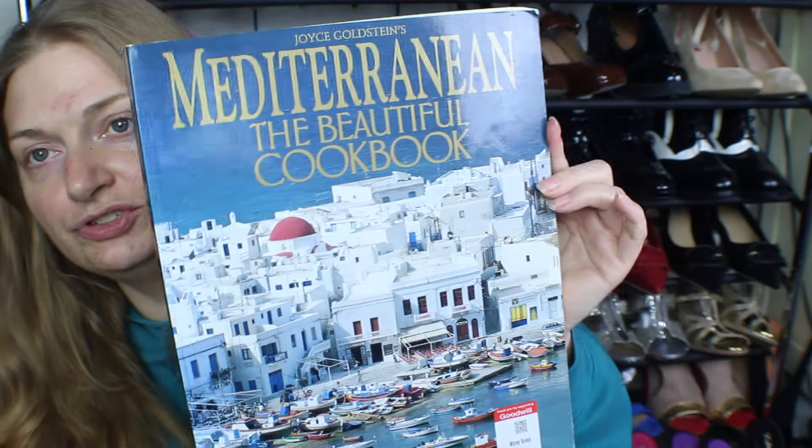This is Joyce Goldstein's Mediterranean: The Beautiful Cookbook. It's this giant cookbook. I love Mediterranean and Tuscan food — it's one of my favorites because the Tuscan stuff is so clean and beautiful. This has a lot of those types of recipes. You have recipes from Spain and it gives you a little bit of history as well. I can't pronounce some of these, but I'll show you.